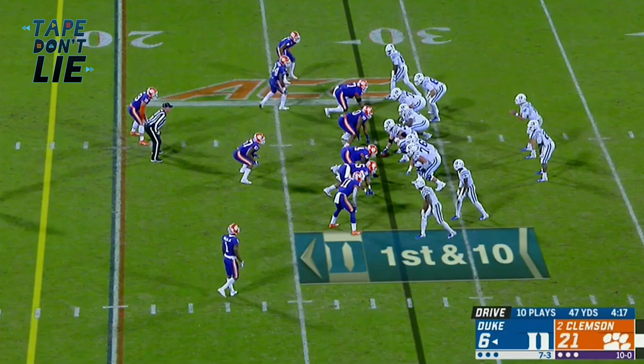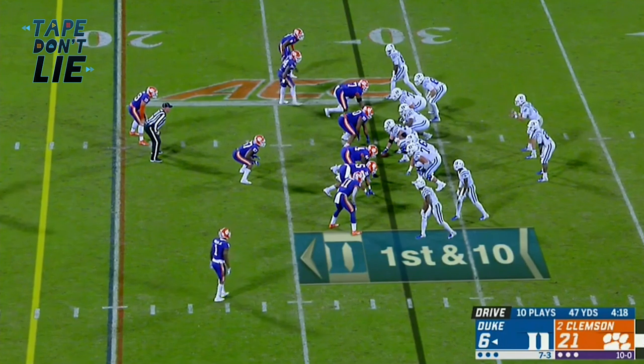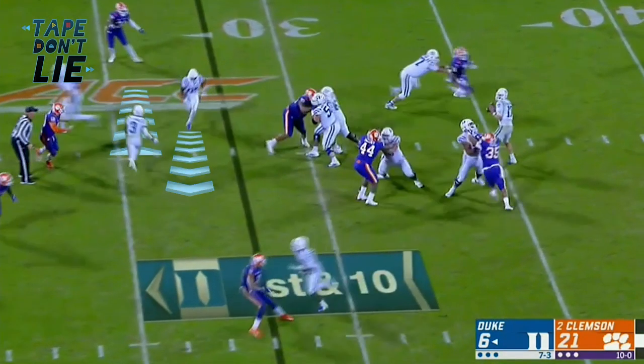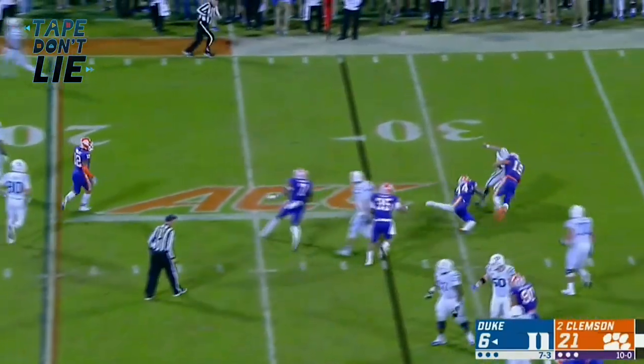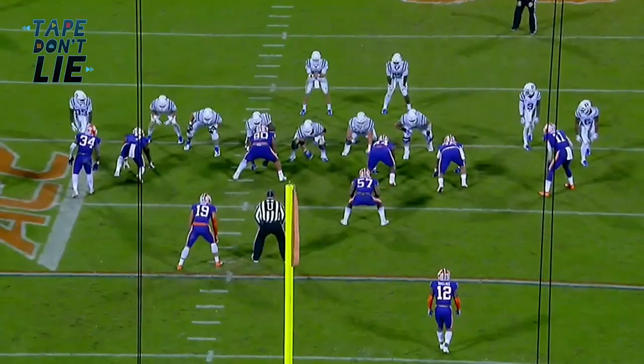Watch the way he's able to key in and diagnose the play. He doesn't get fooled with all the trash and all the crossers. He sits tight, identifies, waits for the quarterback to declare, and then he triggers. It shows you how smart this kid is.